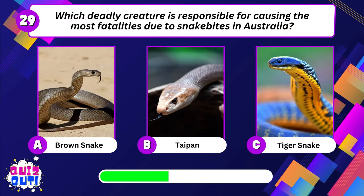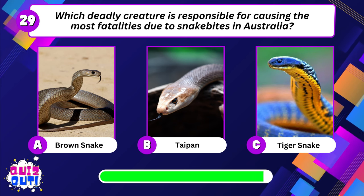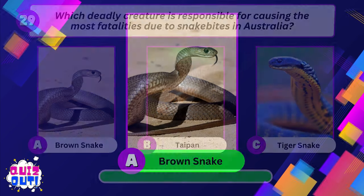Which deadly creature is responsible for causing the most fatalities due to snakebites in Australia? Brown snake.